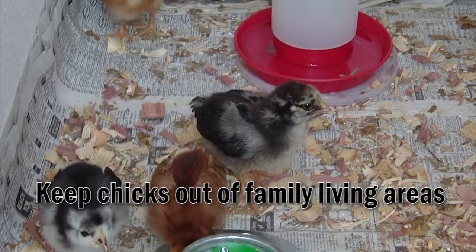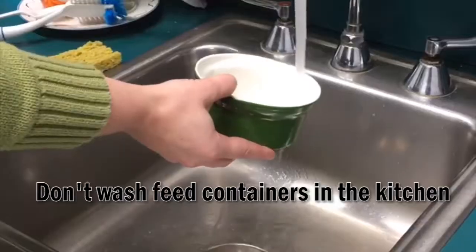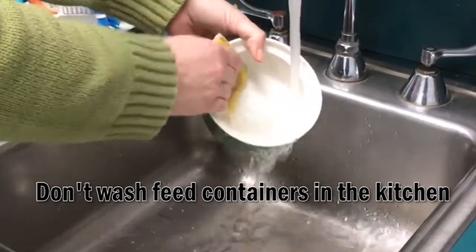3. Keep chicks and ducklings out of the kitchen and family living areas. 4. Don't use the kitchen sink to clean cages or feed and water containers.